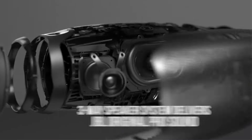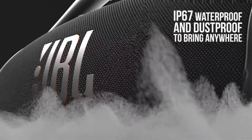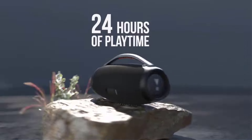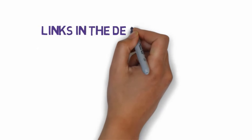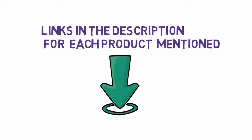Are you looking for the best JBL speakers? In this video we will look at some of the best JBL speakers on the market. Before we get started, we have included links in the description, so make sure you check those out to see which one is in your budget range.